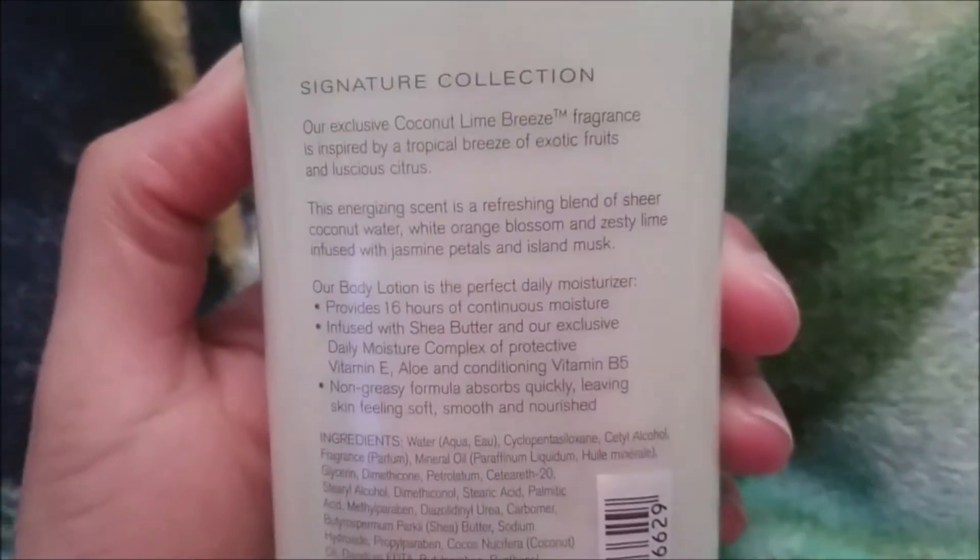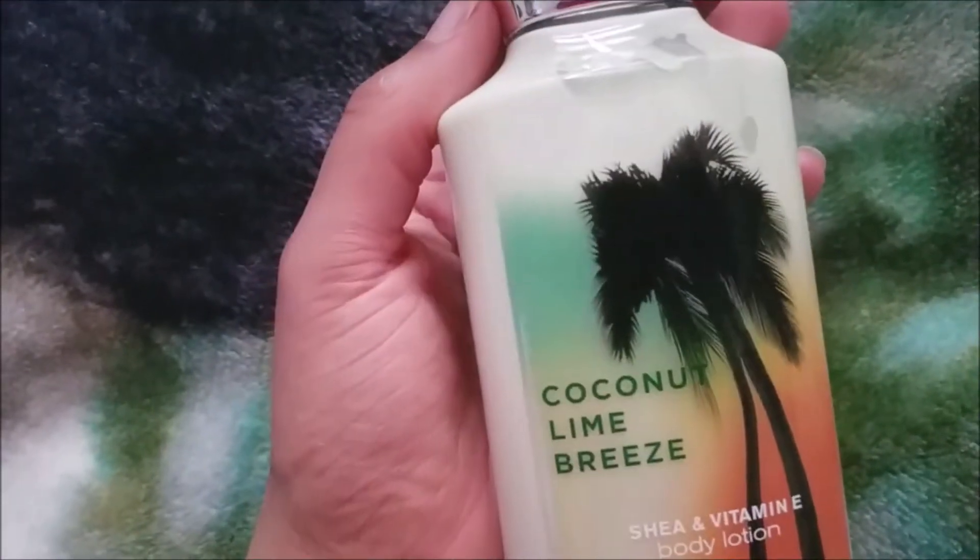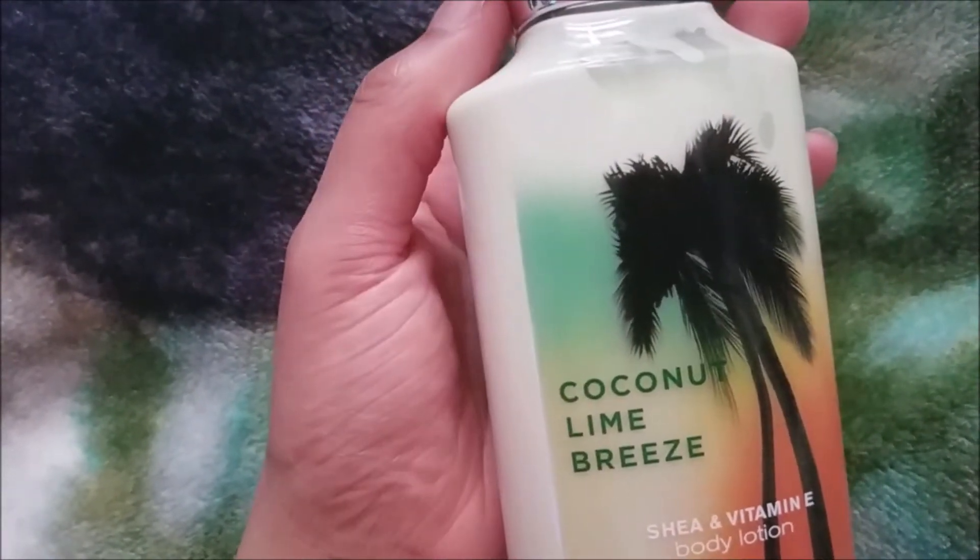Let's do a little sniff test. Out of the packaging I definitely get the lime and coconut, and like a bit of a musky smell. I'm trying to think if I smell the jasmine petals — maybe a little bit. So out of the packaging, the lime hits you first and then the coconut. It smells really good right out of the package — it smells so nice.